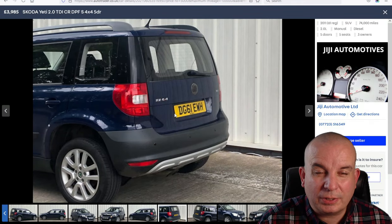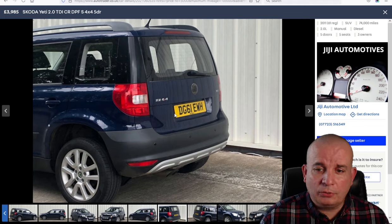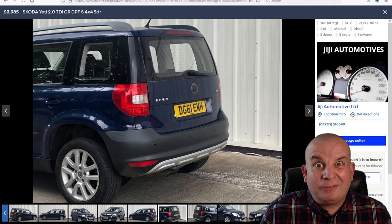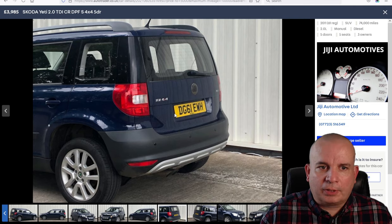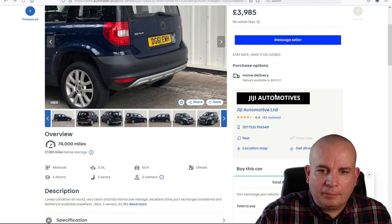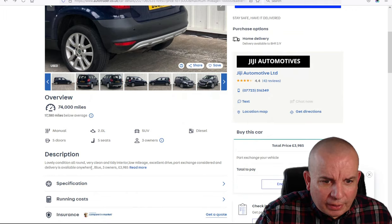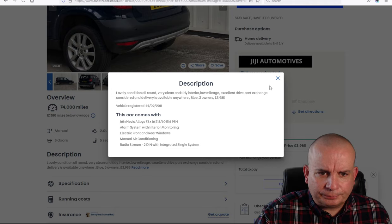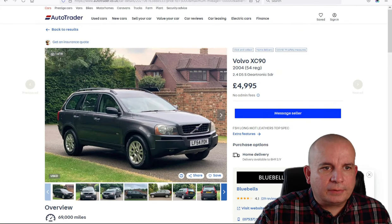They're surprisingly decent in four-wheel drive. I had to attend a funeral during a snowstorm — the road was almost iced up to the top of the curb. I had an A4 at the time and couldn't get it off the drive. Got in the Yeti and it just ate it up, absolutely fine. They've won lots of awards. Lovely condition, clean interior, low mileage — though there's no mention of service history, so that's something to look into.